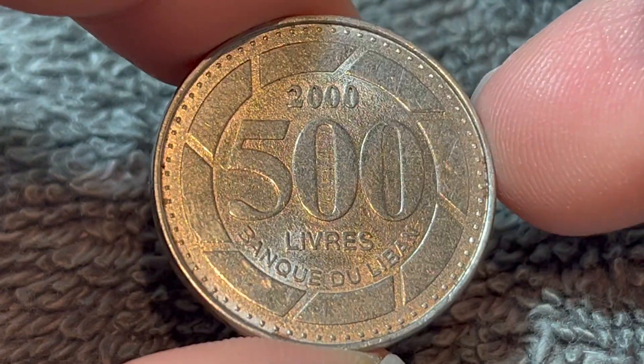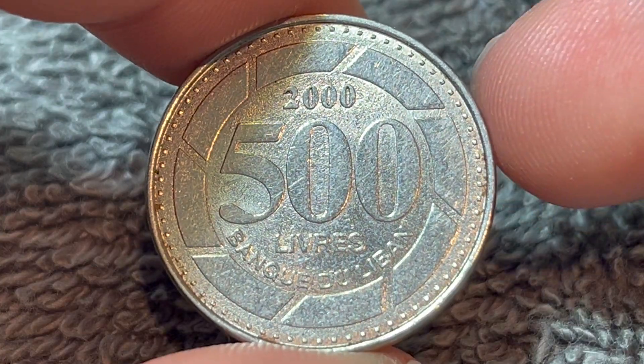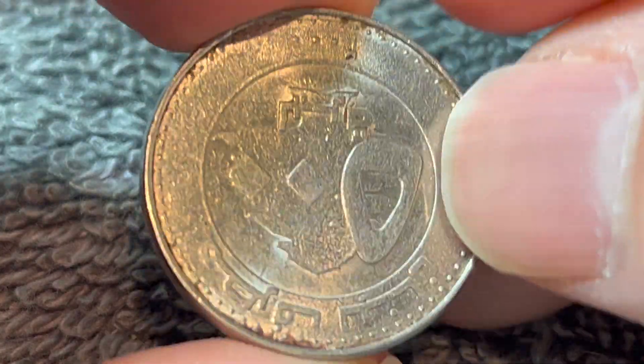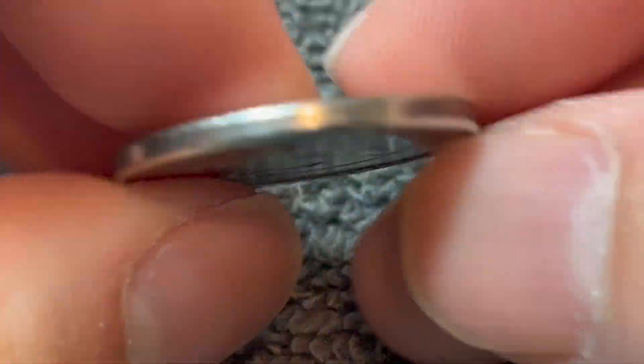Hello everyone, and welcome to another installment of the Coin Dictionary. I'm Wuhu, and today I've got for you this Lebanese 500 pounds coin from the year 2000 to talk about. We'll go over the history, the value, the basics, and any other pertinent information about this coin. So let's get started.